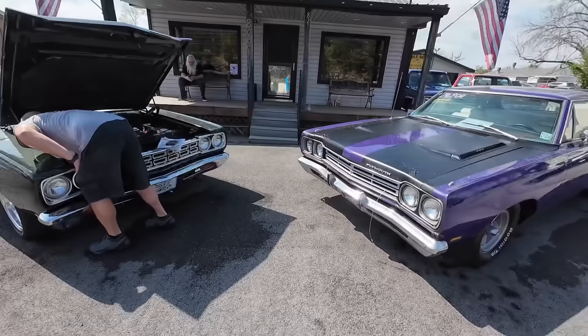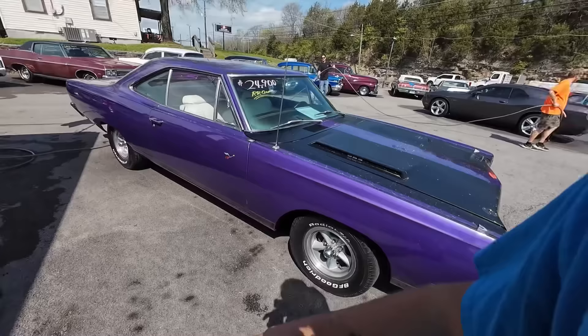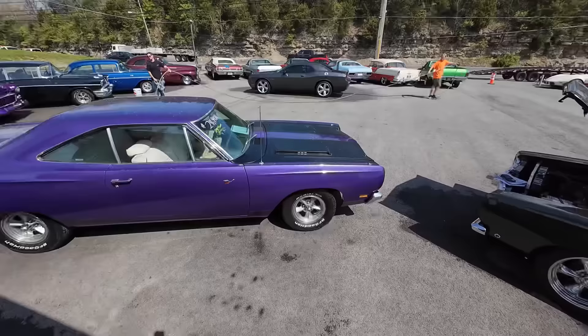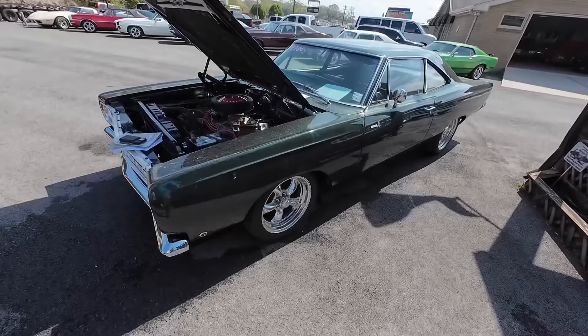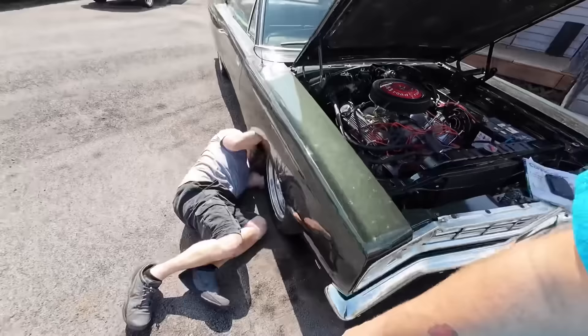Starting over here: a 1969 Plymouth Satellite — purple with a white interior, black stripes, Roadrunner clone — notice I said Satellite — at $24,900. And here's your real Roadrunner: a 1968 Plymouth Roadrunner in green at $44,900. See the price difference? Jason decodes all the motors — I'll have all that information for you when I do the test drive video.